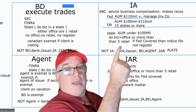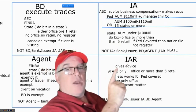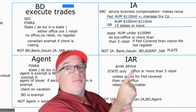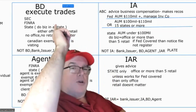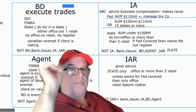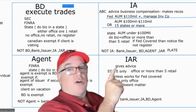IAR — Investment Advisor Representative — is an individual that works for an IA, just as an agent is an individual that works for a broker-dealer. IARs give advice on behalf of the IA. They register state only. To recap: broker-dealer registers with all three — SEC, FINRA, and state. Agent registers with FINRA and state. IA registers with the SEC or state. IARs are state only.